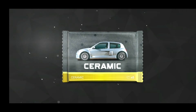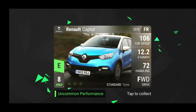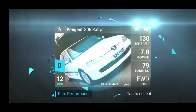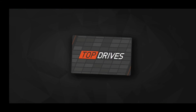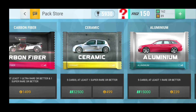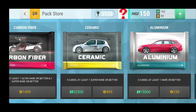Next pack: we have the Renault Captur, the BMW 728i, the Peugeot Rally, the Suzuki Ignis Sport, and the Dodge Daytona. Nothing special. At the end of the day, this was not worth 65,000 cash.